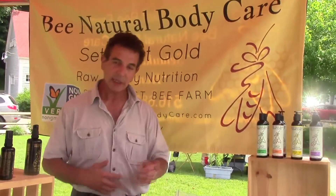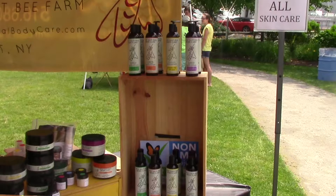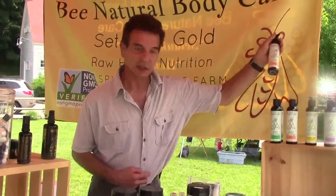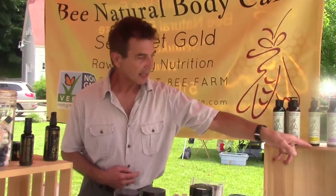I have products for the body and I have products for the face. For the body, we have a pink Himalayan sea salt scrub, we have a body lotion, a body butter, and also a body cleanser in four different scents. We have it in cucumber, ginger, banana, and lavender.